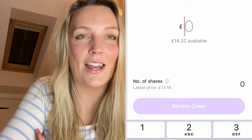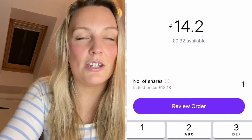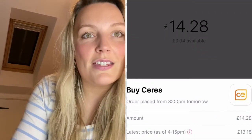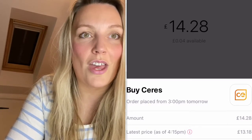What I really liked about this app is that you can actually select the monetary amount that you wanted to buy in certain stocks and shares, rather than selecting the number of stocks and shares you wanted to buy. I thought that was a really good feature that I've not had with other apps.